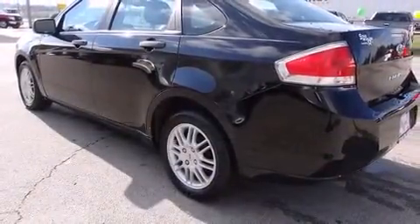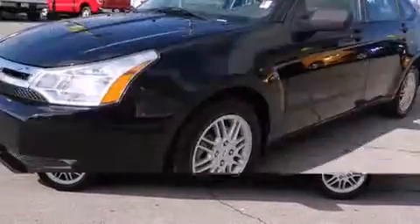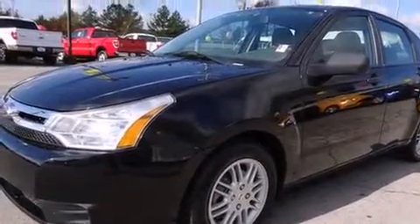All of the premium features expected of a Ford are offered including one-touch window functionality, an outside temperature display, remote keyless entry, and much more.